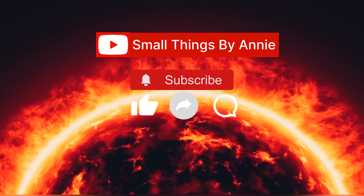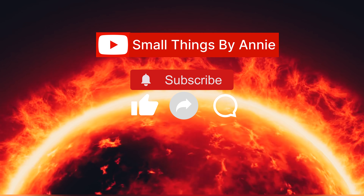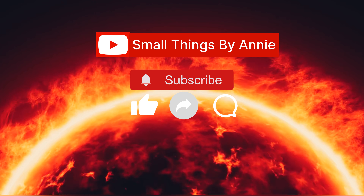To support our channel, please give a thumbs up, subscribe, and click the bell icon to stay updated with more informative videos.